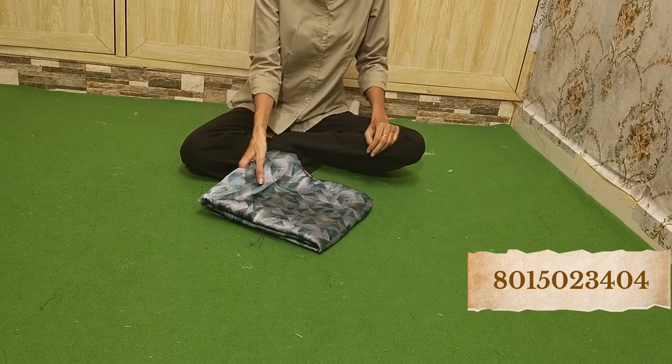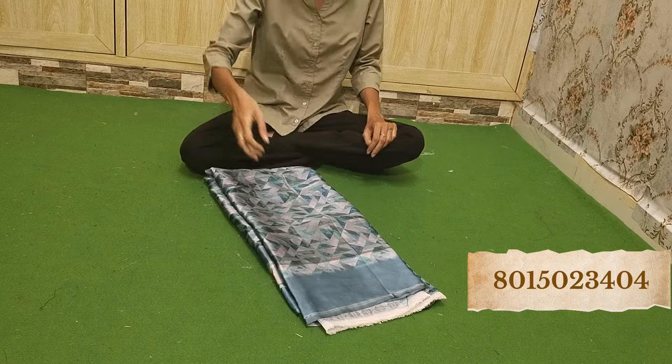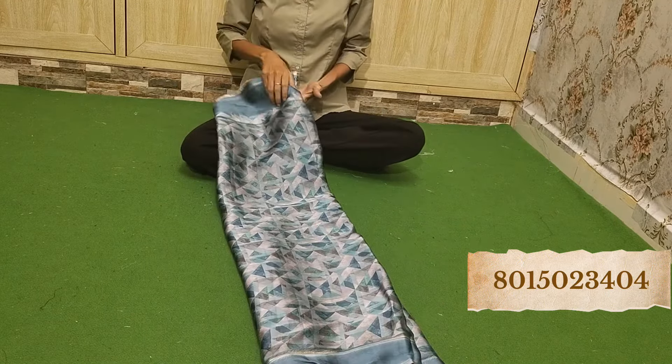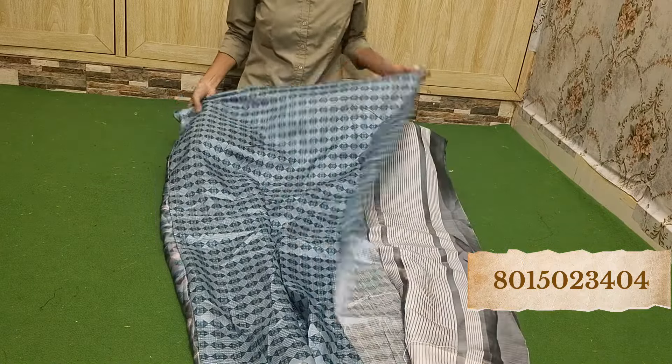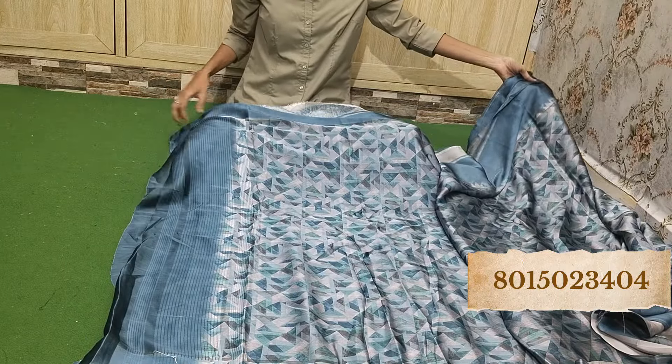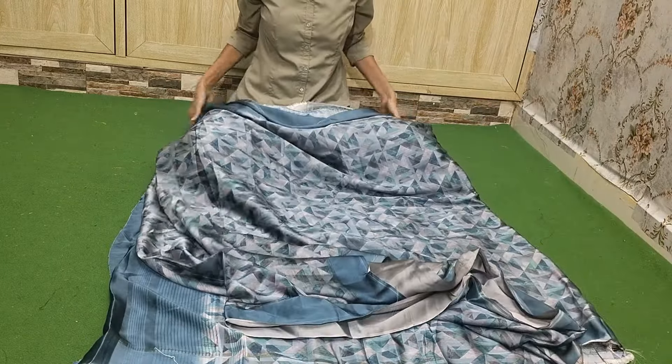This is the last piece of this beautiful video. Whichever you have liked so far, quickly take a screenshot and send it. See how beautiful the blouse is — and this is the pallu, amazing saree. Thank you so much for watching our videos. If you are new to this channel, please subscribe to the channel and click the bell icon. Thank you so much, bye-bye.